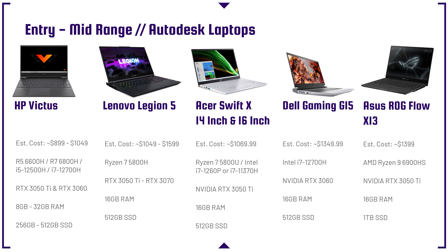Jumping right into the budget-friendly category, we kick things off with the HP Victus, the Lenovo Legion 5, the Acer Swift X, the Dell Gaming G15, and the Asus Republic of Gamers Flow X13. All of these laptops have anywhere from an RTX 3050 Ti all the way up to the RTX 3070. The budget-friendly ones are going to be the ones with the RTX 3050 Ti and the Ryzen 5 6600H, the 5600H, or the i5-12500H, 11500H, or 11400H.